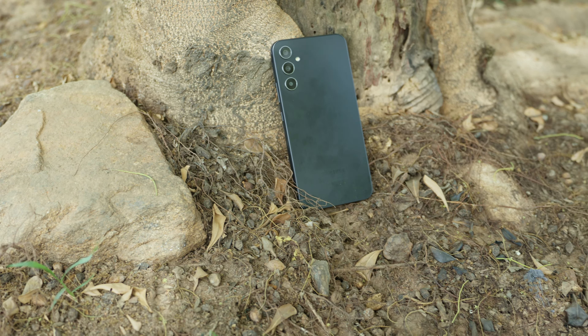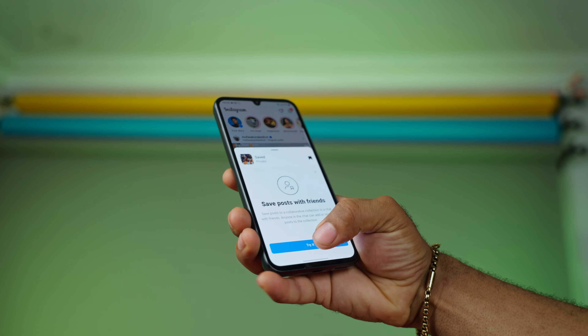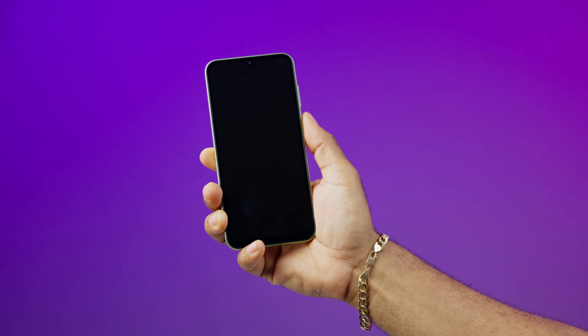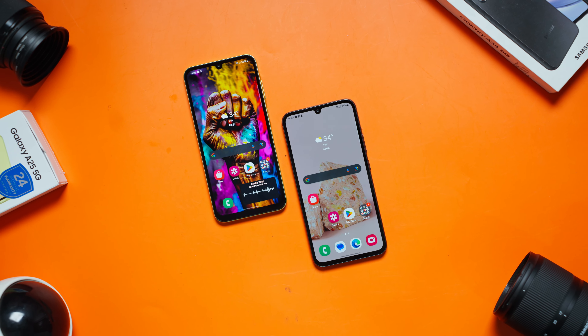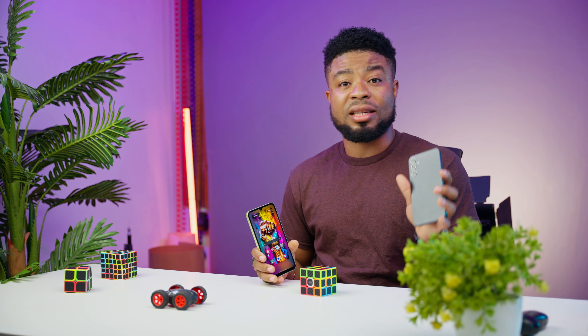The A25 might not have those bragging rights, but it keeps the party alive with the trusty headphone jack. The Samsung Galaxy A34 went high-tech with an under-display fingerprint scanner, while the Galaxy A25 kept things old school with a side-mounted fingerprint scanner. The side-mounted one is faster, but the under-display scanner is sleeker and more futuristic. Both come with a stereo speaker setup, but when it comes to making noise, the Galaxy A25 takes the cake — the bass and highs are clearer at maximum volume than what you get from the Galaxy A34.